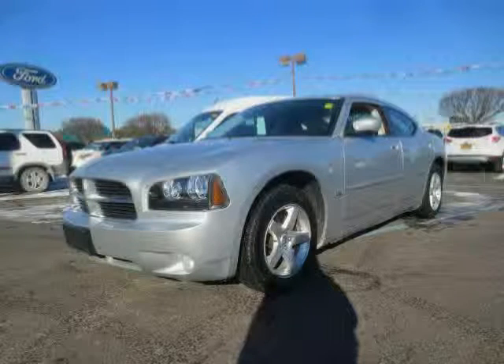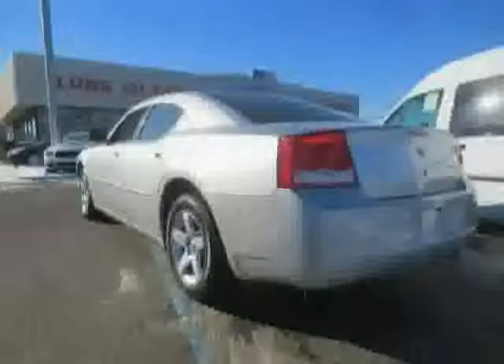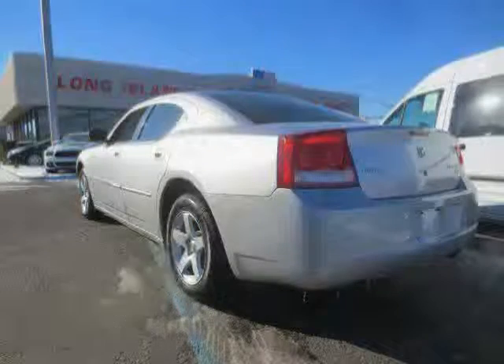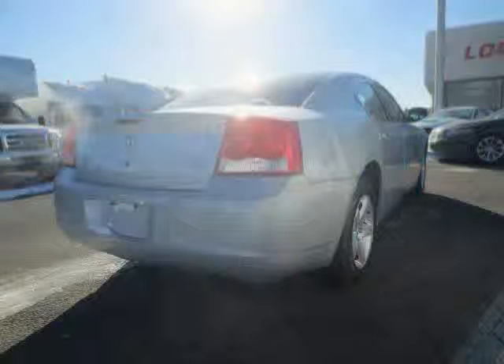This 2010 Dodge Charger is equipped with cloth interior, CD player, navigation, heated mirrors, rear head airbag, anti-lock brakes, rear wheel drive, traction control, driver and passenger side airbag, power door locks, cruise control, and air conditioning.